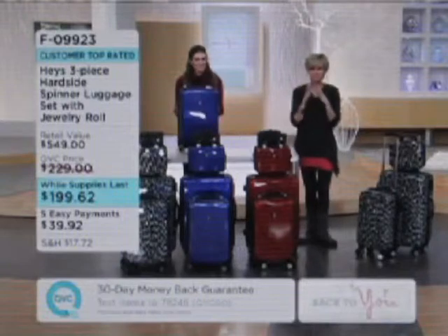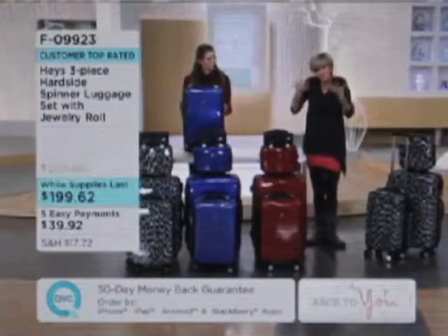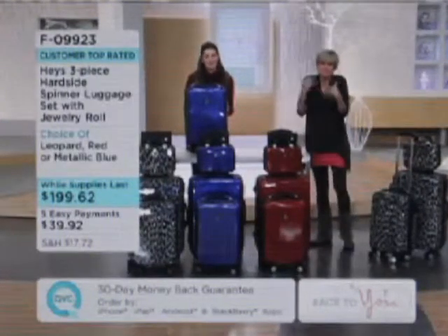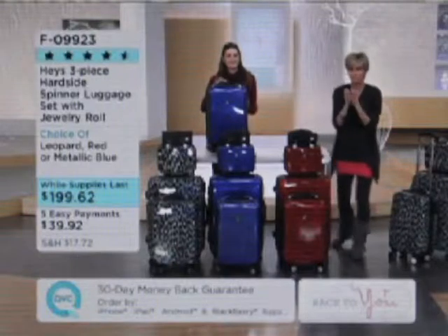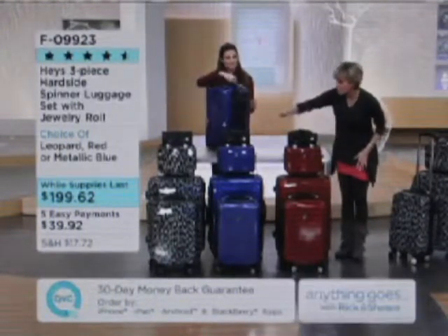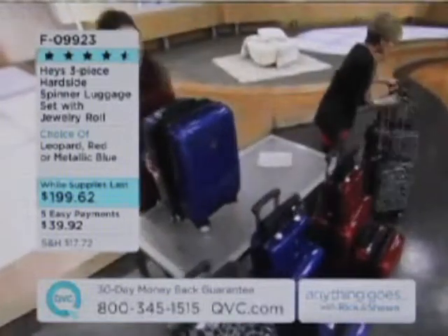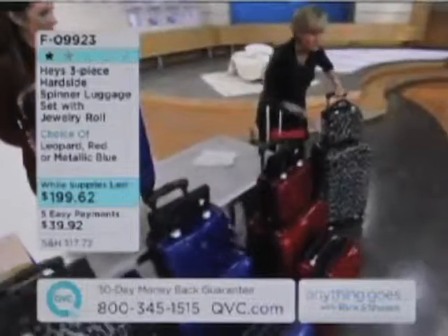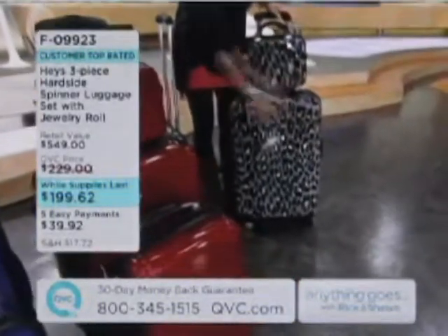The story here is as follows — it's while supplies last. Haze luggage is typically pricier, but this is our largest capacity Haze set. Now two out of the five colors are gone. Red, blue, and the gray-black leopard are what remain. The reason it's the largest capacity is because this is the 28-inch upright — this Big Daddy — which normally on its own is the price of the whole set.